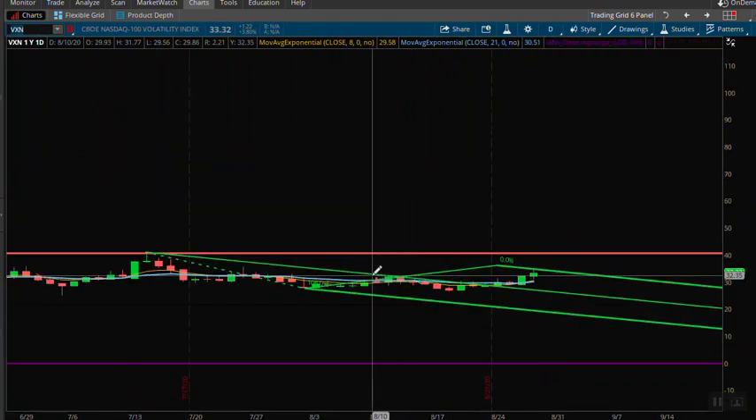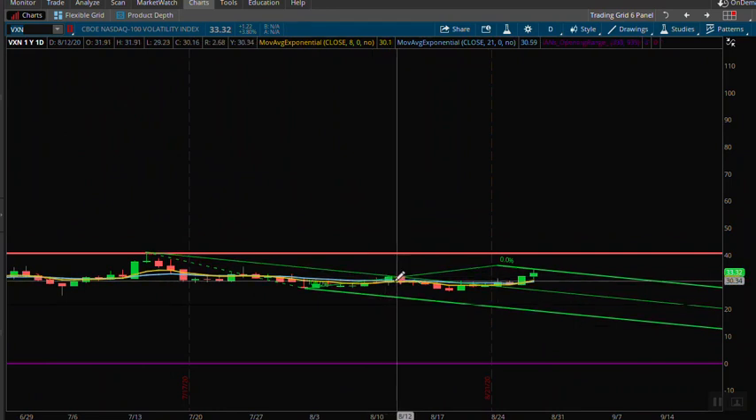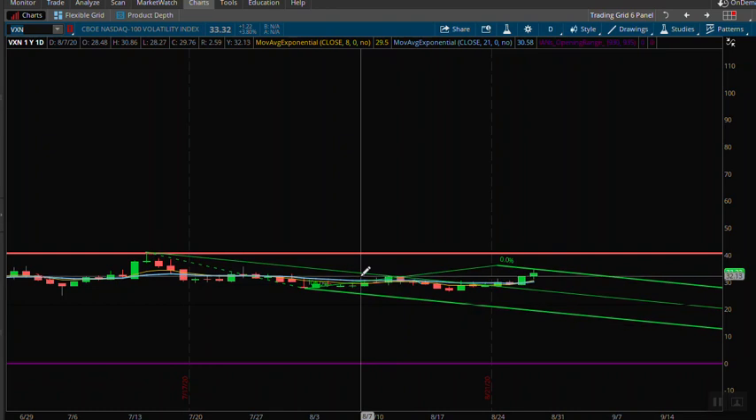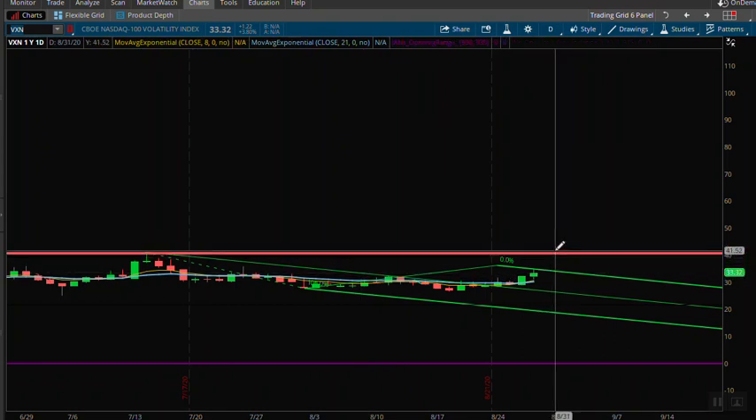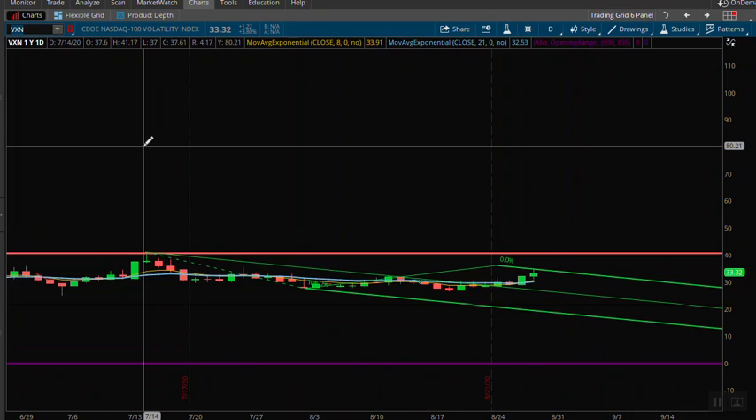The one that's concerning to me is the VXN — this is the VIX for the NASDAQ. We do have a higher high over prior highs on the VXN, which is something definitely to watch out for. There might be continued selling pressure in the technology space.